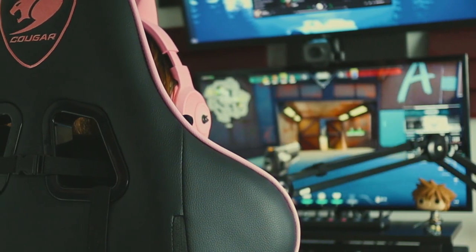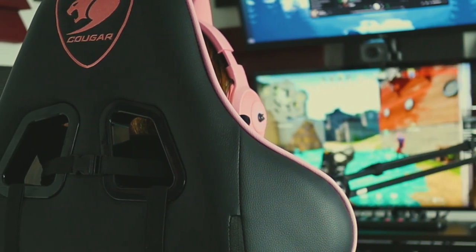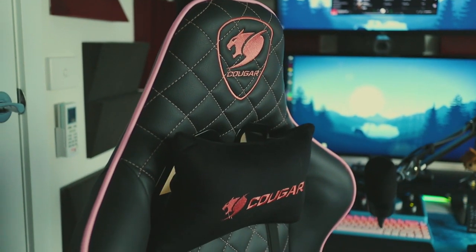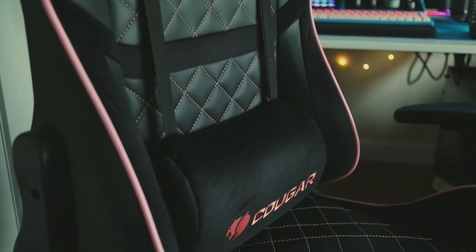For when I'm sitting down, which is most times, I use a Cougar Armor 1 EVA. This is a great chair for those of us on the shorter and smaller side. For context, I'm about 5'5 and I only just fill it out, and the lumbar support and neck cushions are super comfortable. The armrests do take a bit of getting used to though.